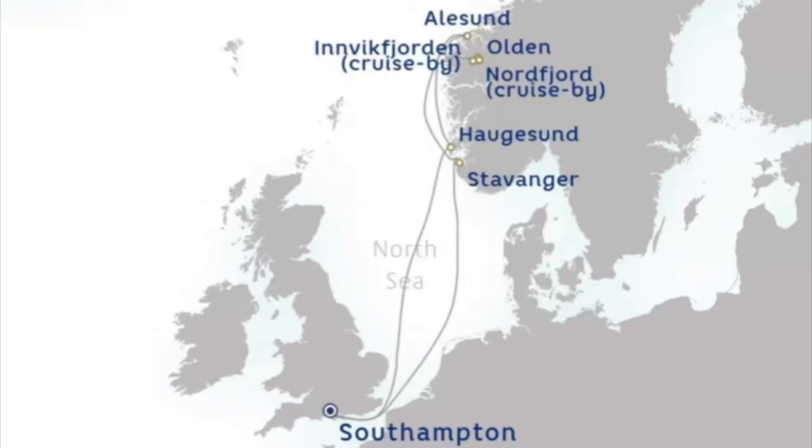We are heading to the Norwegian Fjords for a week and we are stopping at Stavanger, Olden, Alesund, and Haugesund.